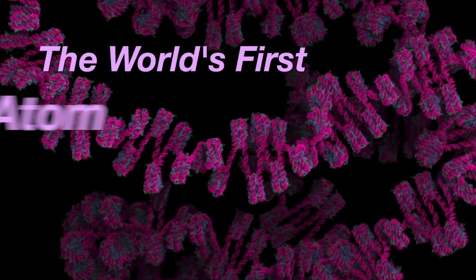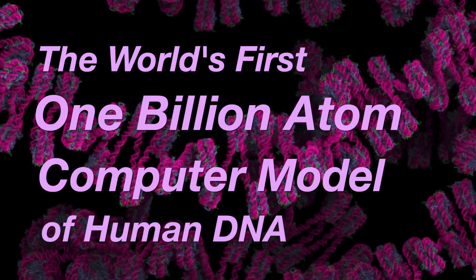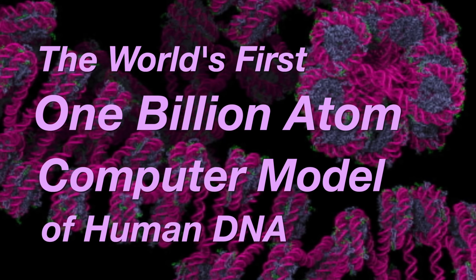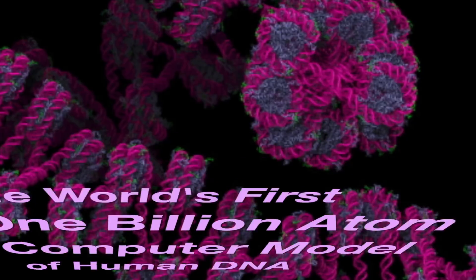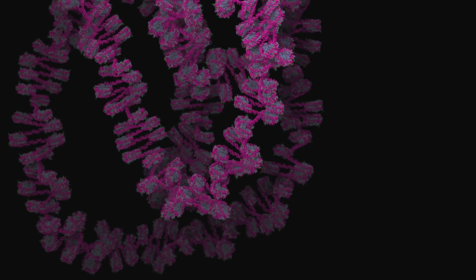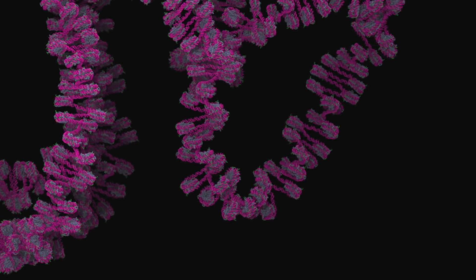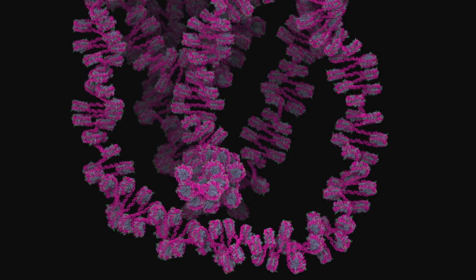This model is a lot larger than most models. We are simulating what's called chromatin, which is basically a little chunk of one of your chromosomes. We're able to do a much larger portion of DNA with this. Trinity is one of the only computers in the world that can fit this problem into memory. The DNA is packed into the cells by wrapping around these spools, and we were able to simulate many, many of the spools together with the DNA on this platform.